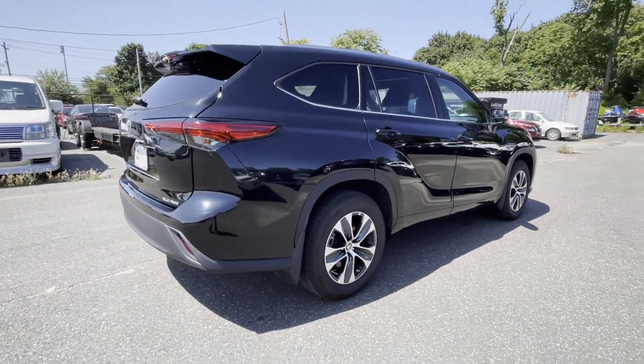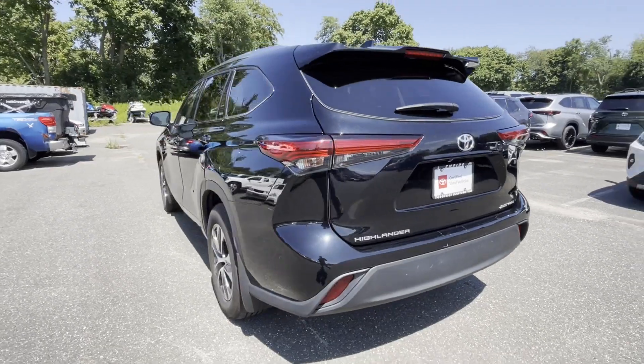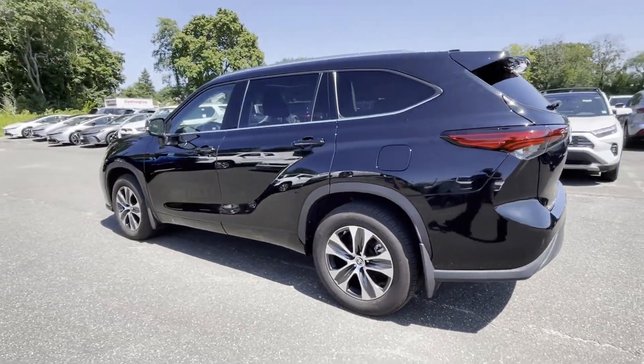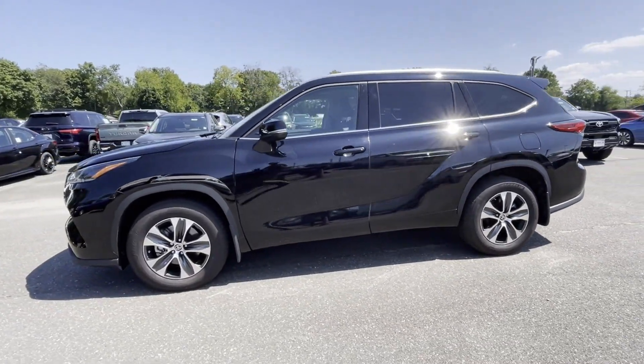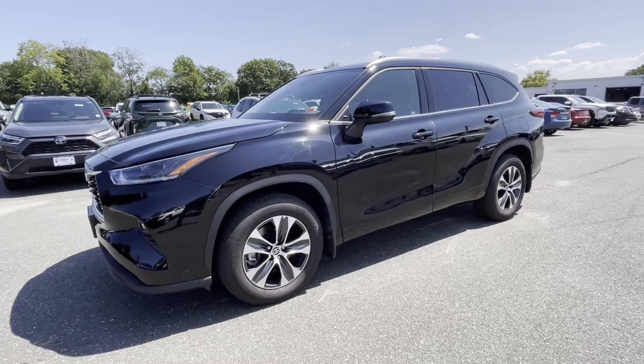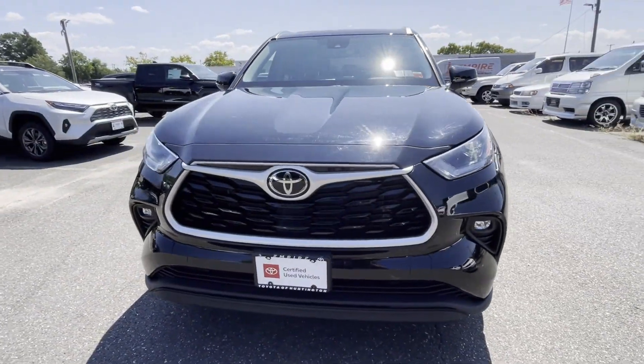You'll also love how it combines comfort and convenience with its cross-traffic alert, lane-keeping assist, side-view mirrors with turn signals, lane departure warning, Wi-Fi hotspot, satellite radio, multi-zone air conditioning, blind spot monitor, and all-wheel drive.